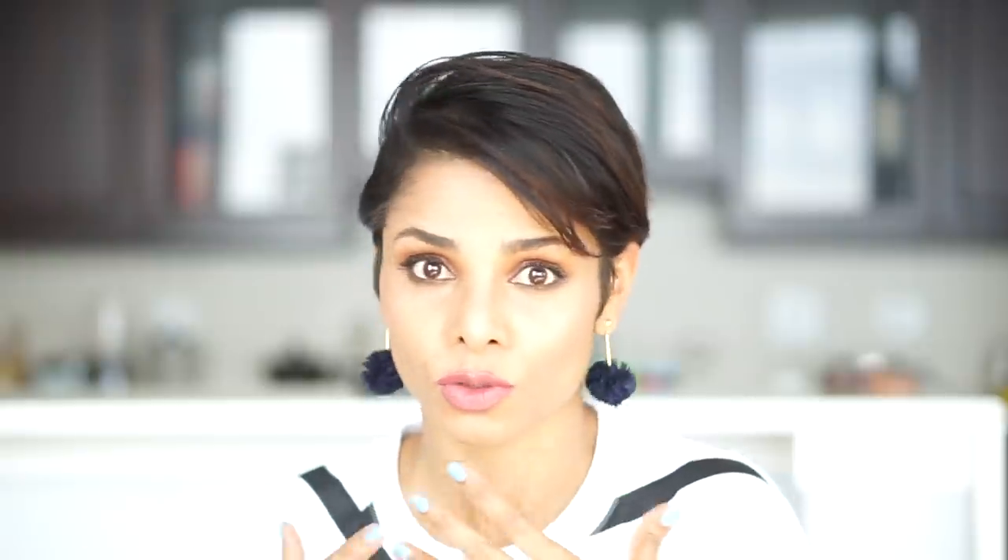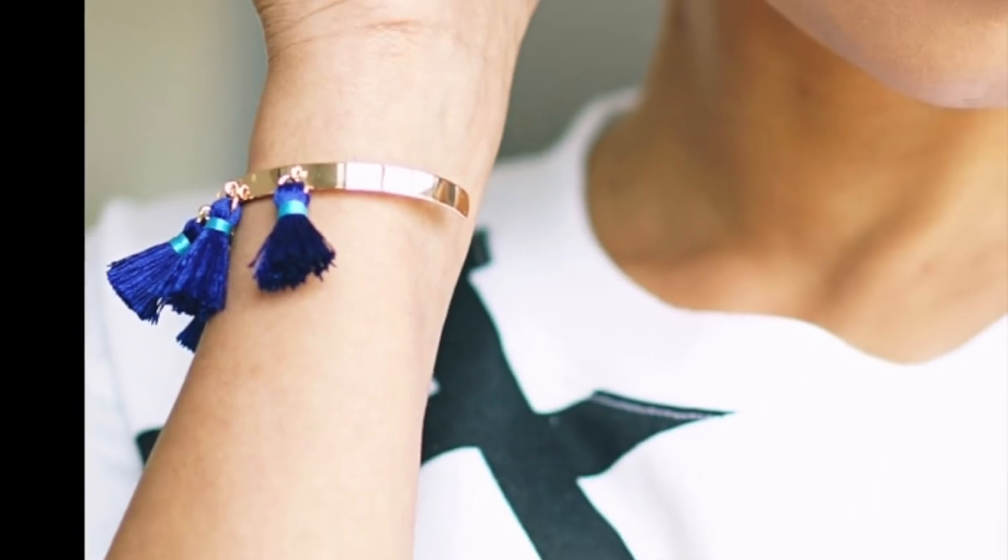Instead of heavy chunky necklaces, pearls, or big statement pieces, go for something very light like multiple layers of thin chains. They look light and you barely feel like you're wearing anything — perfect for summer when you don't want anything irritating around your neck. I'm wearing these pom-pom earrings by J.Crew paired with a lively tassel bracelet from Club Monaco.